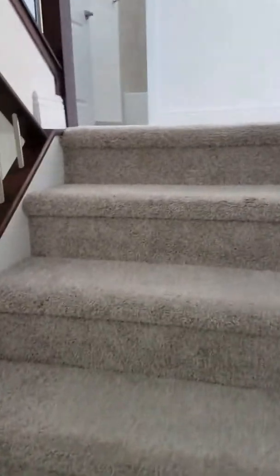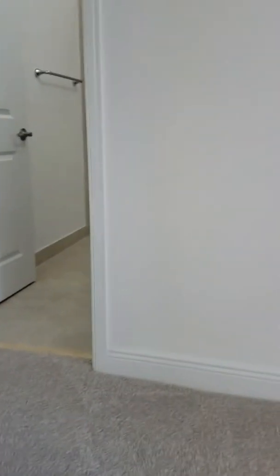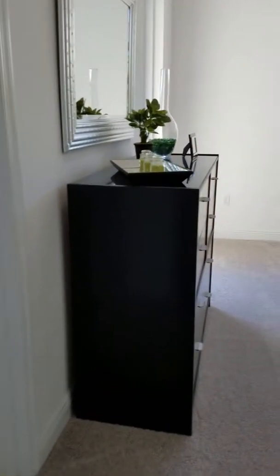Now we're going up the stairs. This model is not furnished, but I at least want you to see the size the rooms are and see what's in here so you can have an eye on how you will design your Cosmo model.